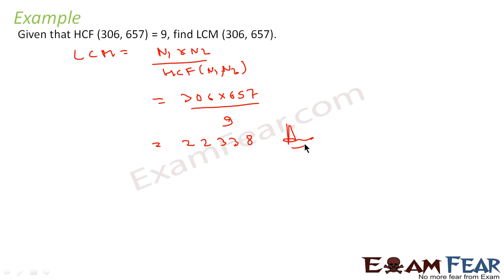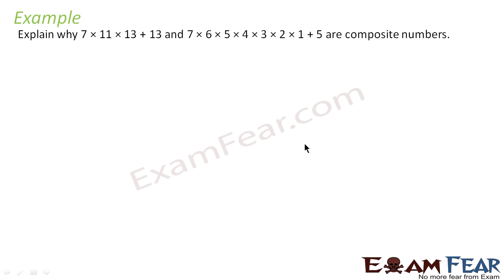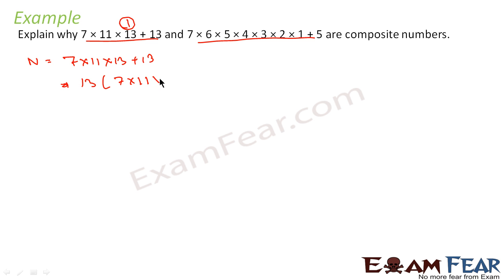We will take one more example. Here we have to explain why 7×11×13 + 13 and 7×6×5×4×3×2×1 + 5 are composite numbers. Composite numbers are numbers that can be written as a product of two or more prime numbers. So if we can prove that these numbers can be written as a product of prime numbers, we can prove they are composite. Let us assume this is Case 1: the number 7×11×13 + 13.